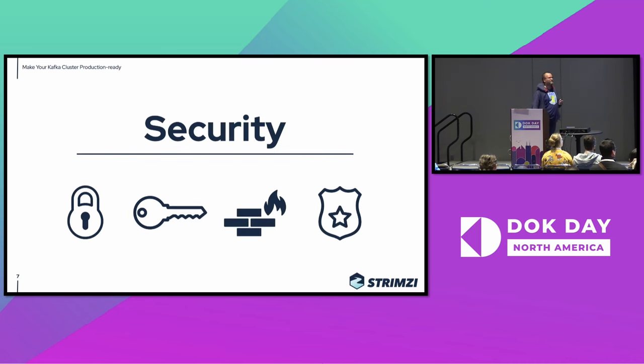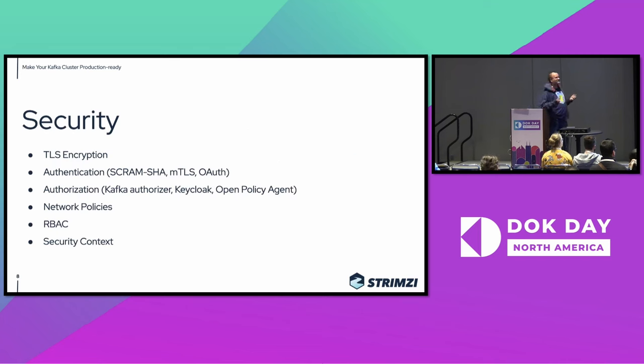The next thing to talk about is security. Some of these things are pretty generic and not really Kubernetes-specific. You should, of course, use TLS encryption, you should use some authentication, and you should use some authorization. In Strimzi, we automatically secure the inter-broker internal connections for replication out of the box using TLS and MTLS authentication. But for the listeners where your applications connect, it's configurable, so it's up to you what kind of security you choose.